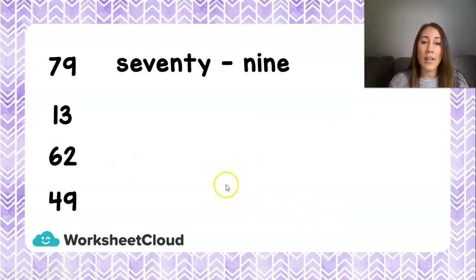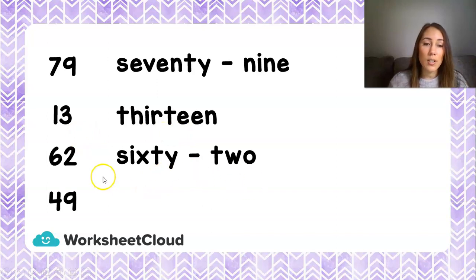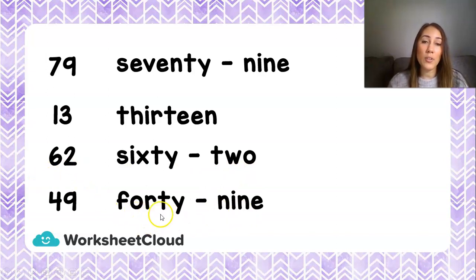Now we're going to write those numbers in their number name. Remember, the number name is the words that we use. We have our tens and our units, and we separate them with a hyphen. So 13 — all the teens have a different name, they don't have a 10, it's just thirteen. Then 62: sixty-hyphen-two. And 49 — this one we always get confused with because 40 does not look like the number 4: forty-hyphen-9.